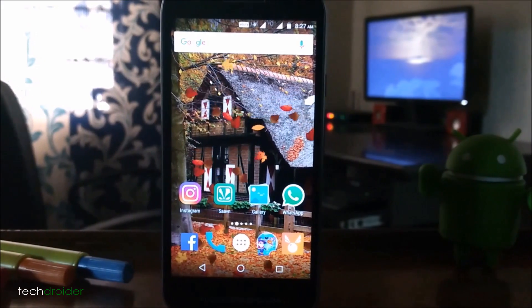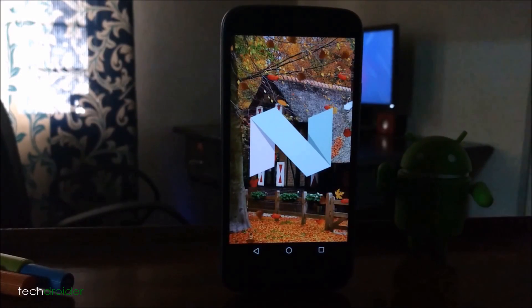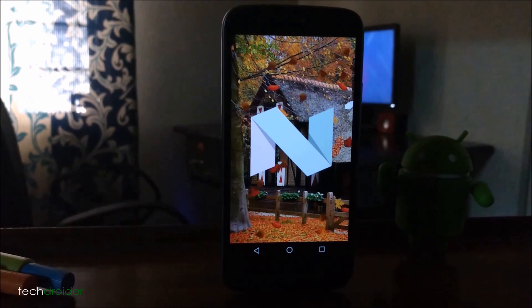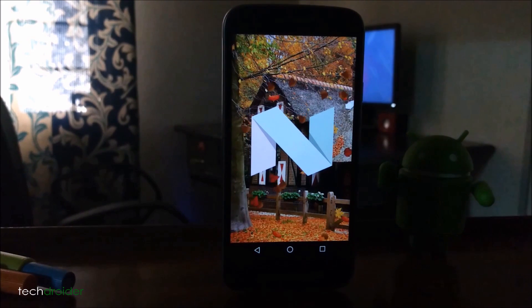Hello, Adroider. Recently Google updated the Android distribution numbers showing a rise in Android Nougat to almost 2.8% to be exact. That means only a few thousands of devices run Google's latest Android version 7.0.